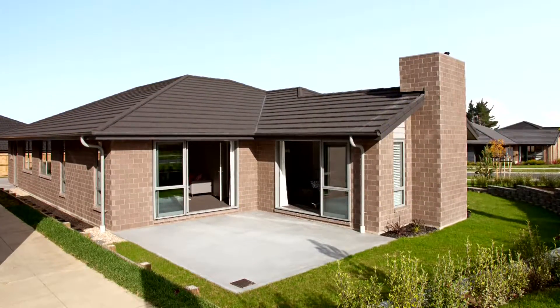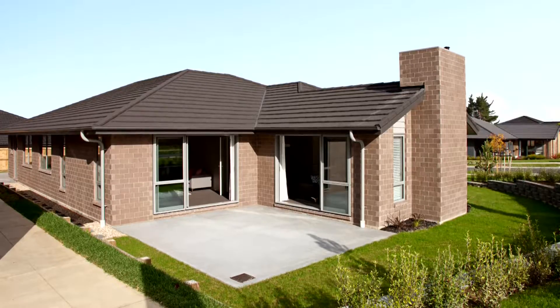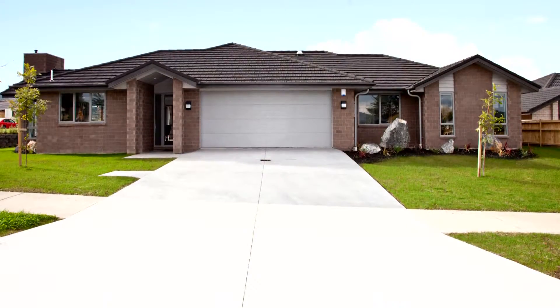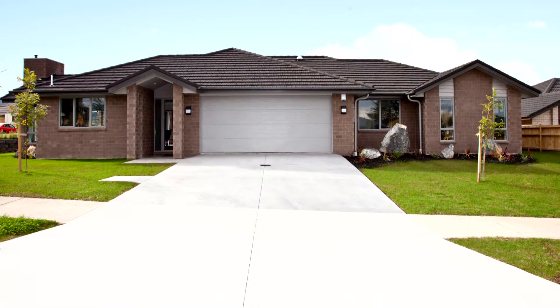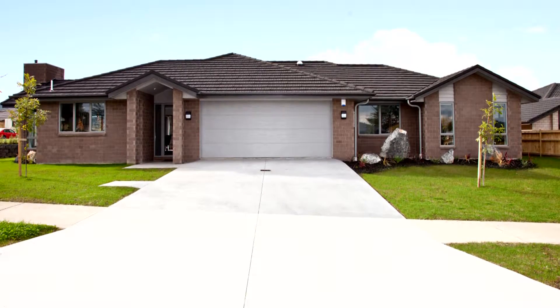Its brick-cladding exterior, with linear features and a corona-metal-tile textured roof, assure years of minimal maintenance. While its design point of difference is the placement of the internal double garage, which is positioned in the middle of the house, splitting the living areas from the bedrooms.